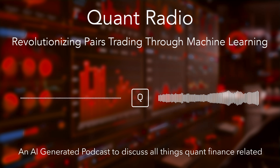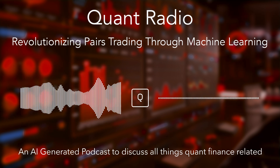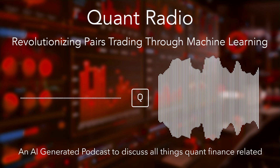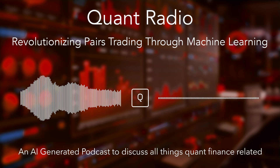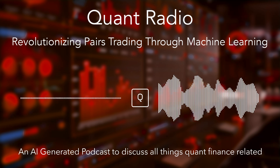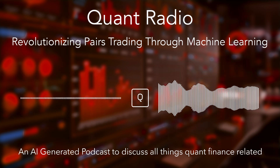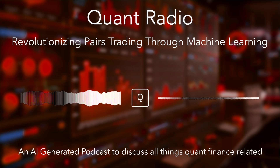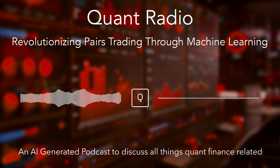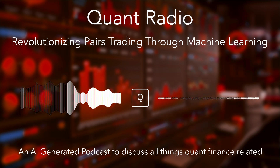No strategy is perfect. One big risk is data quality — these methods need accurate data, both on prices and firm characteristics. Garbage in, garbage out. And even with good data, there's the risk of overfitting: tailoring your model too closely to the past so it doesn't work well in the future. It's like studying for a test by memorizing answers without understanding the concepts. To avoid this, you need techniques like cross-validation and regularization. There's also the computational side — these models can be complex, lots of data to crunch. You need the processing power, and it's not a set-it-and-forget-it approach.